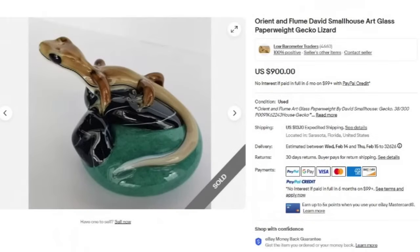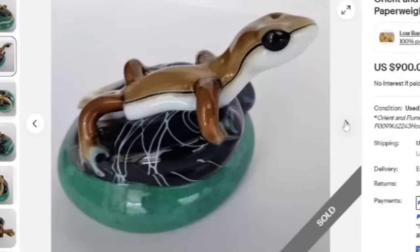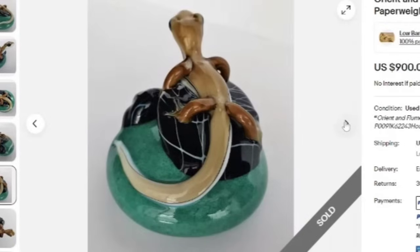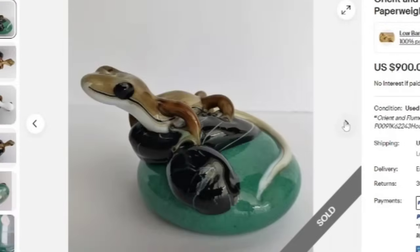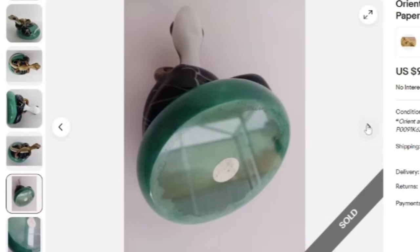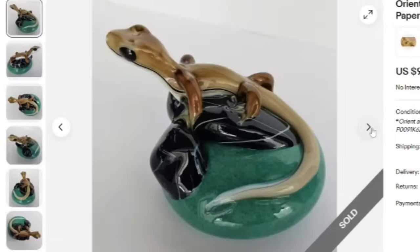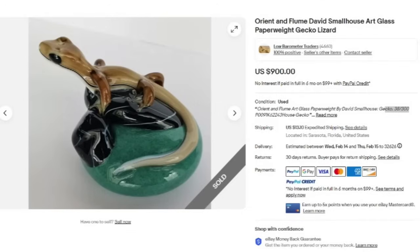Next, I believe we had some of these in my paperweight video from last year. This is an Orient and Flume David Small House art glass paperweight with a gecko or a lizard. It sold for $900. In the condition it is number 38 of 300, so this was a limited edition. You can see the Small House signature and probably the original Orient and Flume sticker. A great sale at $900.